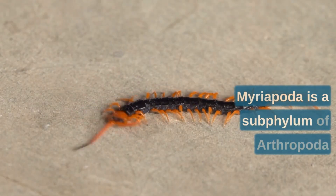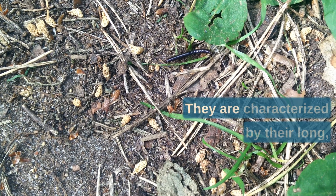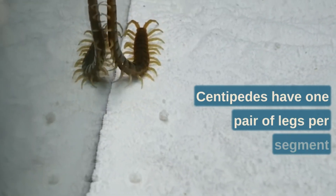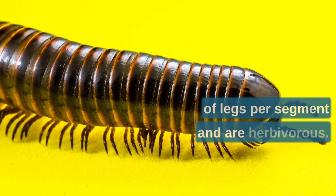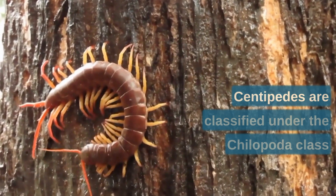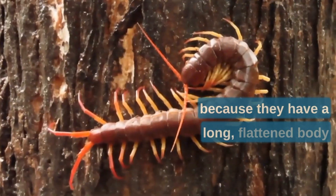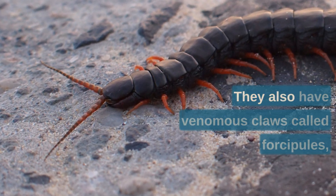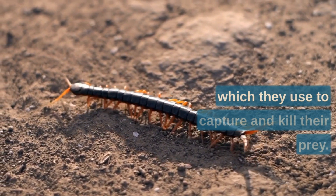Myriapoda is a subphylum of Arthropoda that includes centipedes and millipedes. They are characterized by their long, segmented bodies and numerous legs. Centipedes have one pair of legs per segment and are carnivorous, while millipedes have two pairs of legs per segment and are herbivorous. Centipedes are classified under the Chilopoda class and have venomous claws called forcipules, which they use to capture and kill their prey.